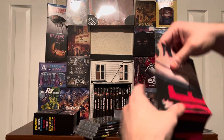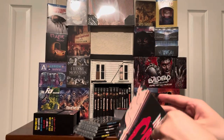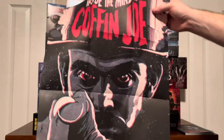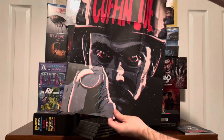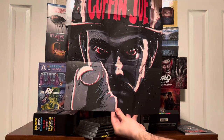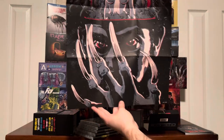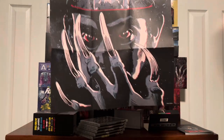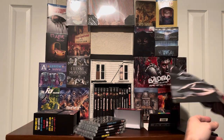Next we have the Inside the Mind of Coffin Joe poster. Wow, that's cool — hopefully you can see this. That's awesome. Again it's got that kind of built-in 3D effect. And the back — wow. Don't censor me, YouTube. But that poster — again, the poster and the booklet alone, you're getting a lot there.